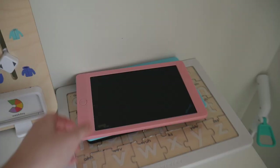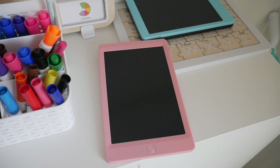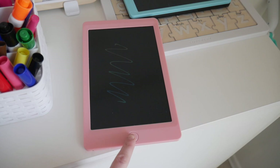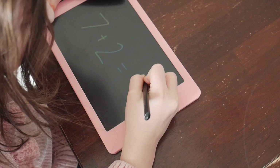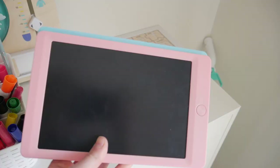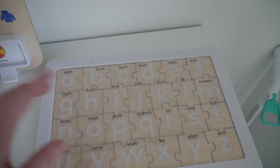We got these magic writing boards for the kids for Christmas. You can write on them and just click a button and it disappears. The kids love these — they use them all the time. They're a great option for road trips and things like that. We use them a lot for doing math problems, writing out letters, or anything like that. They come in a lot of different colors too.